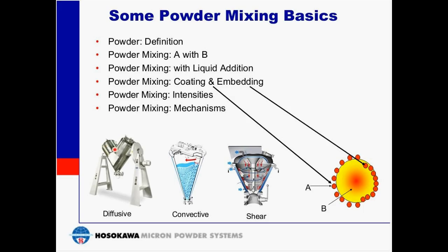The three basic types of mixing mechanisms are diffusive, convective, and shear. The V-cone mixer shown at the left is an example of diffusive mixing. The conical mixer in the middle employs convective mixing, whereas the high-shear mixer employs a much more active and intensive mixing action.